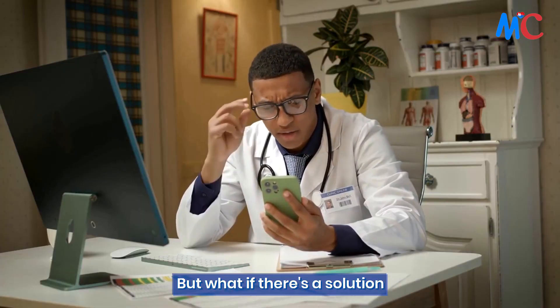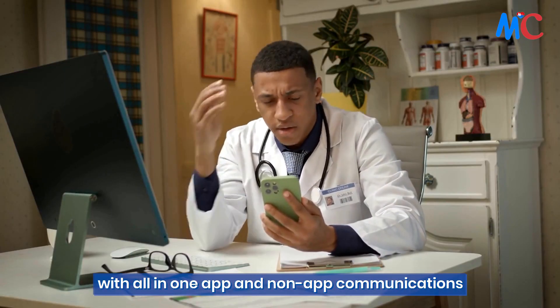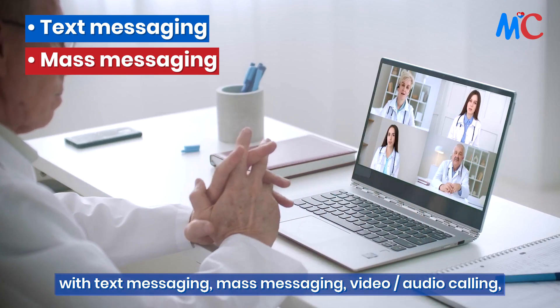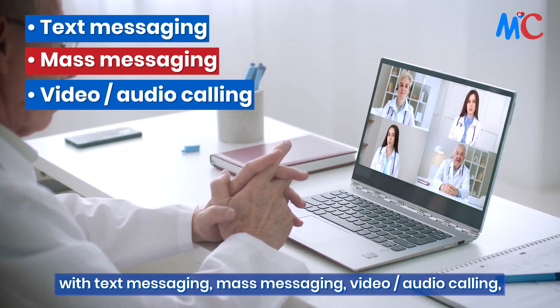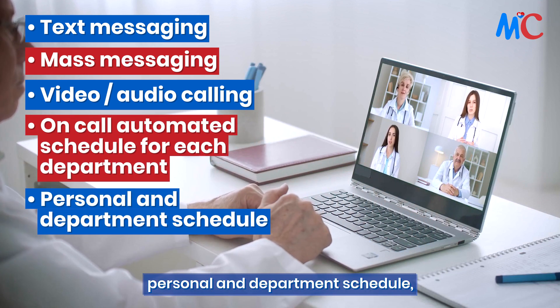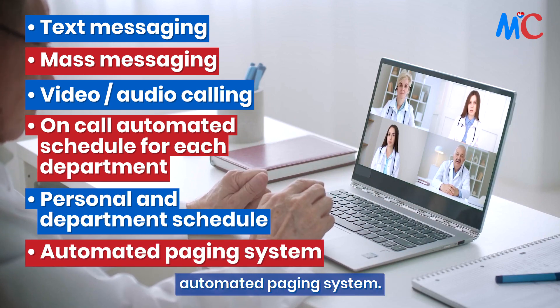But what if there's a solution with all-in-one app and non-app communications? With text messaging, mass messaging, video or audio calling, on-call automated schedule for each department, personal and department schedule, and automated paging system.